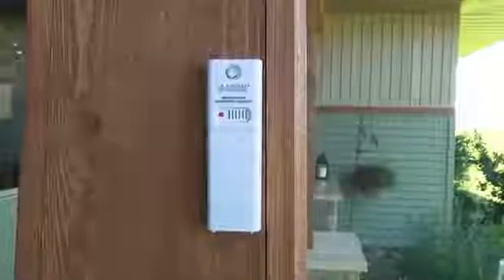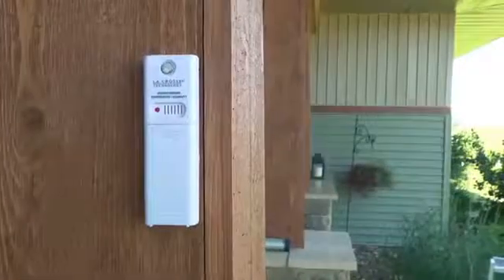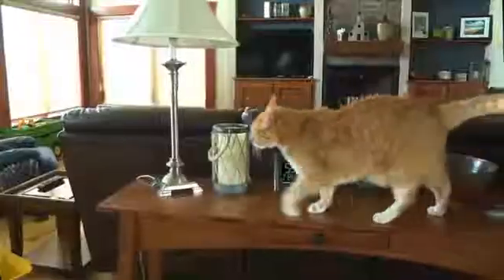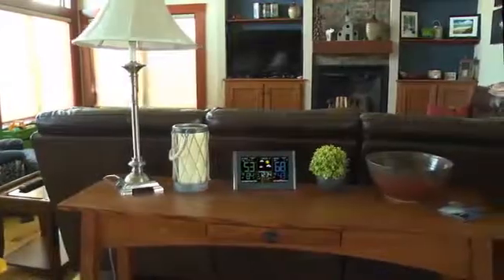For accurate real-time backyard temperature and humidity updates, simply mount the wireless sensor in a shaded location outside of your home. These temperature and humidity readings will show up in large digits on your LCD screen, allowing for an easy viewing experience.